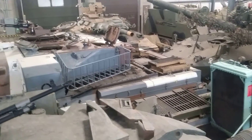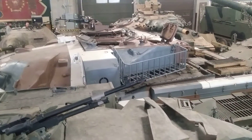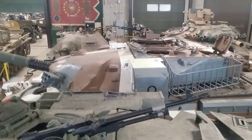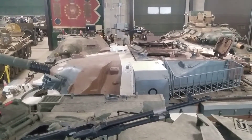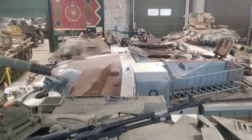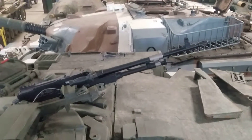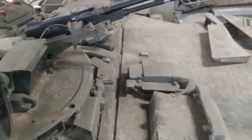Hey folks, it's Treadhead and I have come back to the Ontario Regiment Museum. So there in front of you, in the fancy British urban camouflage, is a Mark X Chieftain. And because you can't have enough Chieftains, this green one is a Mark XI.